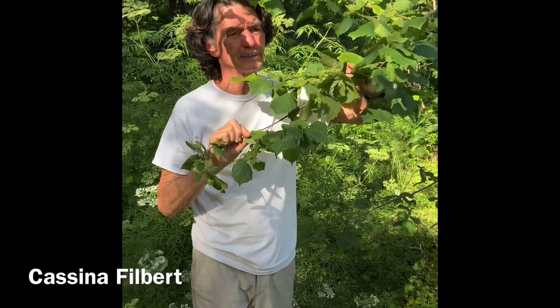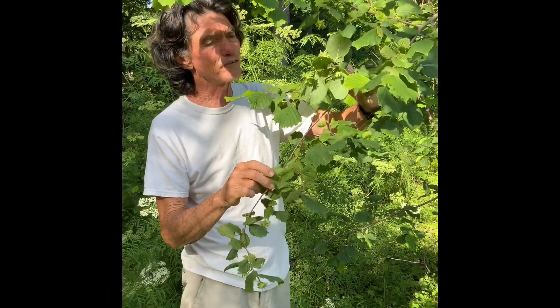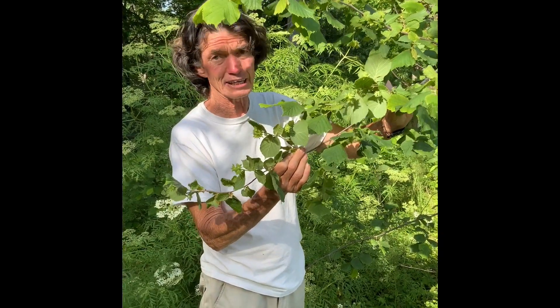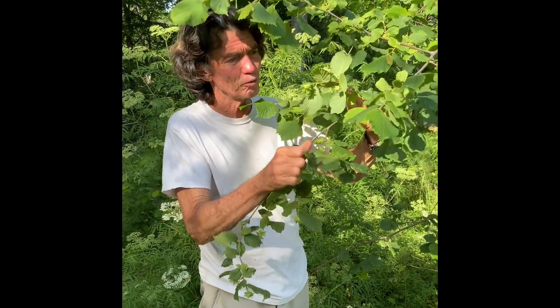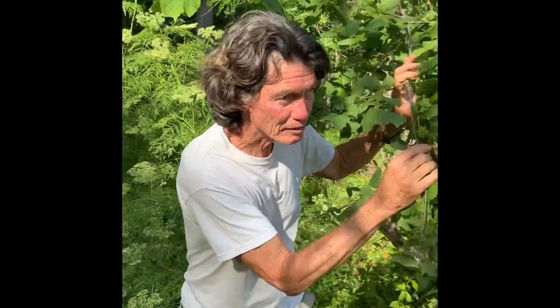There are some more filberts coming on this plant. This plant is susceptible to eastern filbert blight - it's probably Cassina - so it's pretty much on its way out of here. We'll probably put in a variety like Jefferson or Theta. There's the little fruits there - they'll get to be big nuts like me.